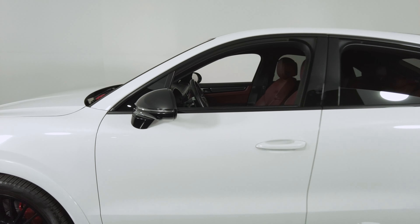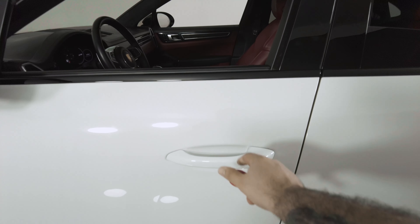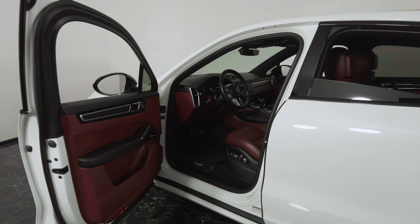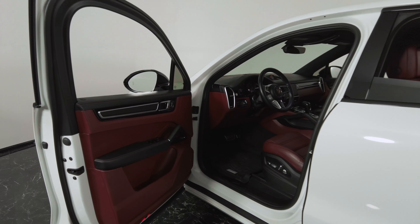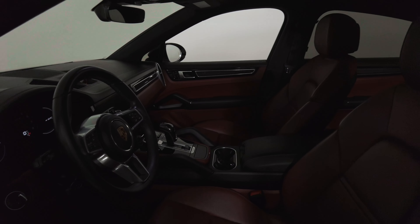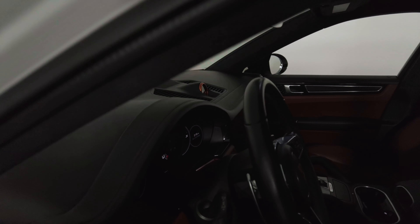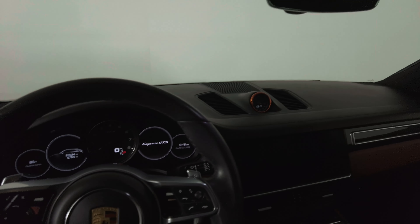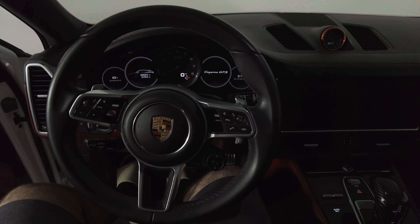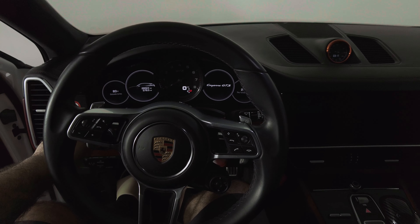Got the red key. So you got the beautiful blood red interior here on this Cayenne GTS. Go ahead and turn her on.